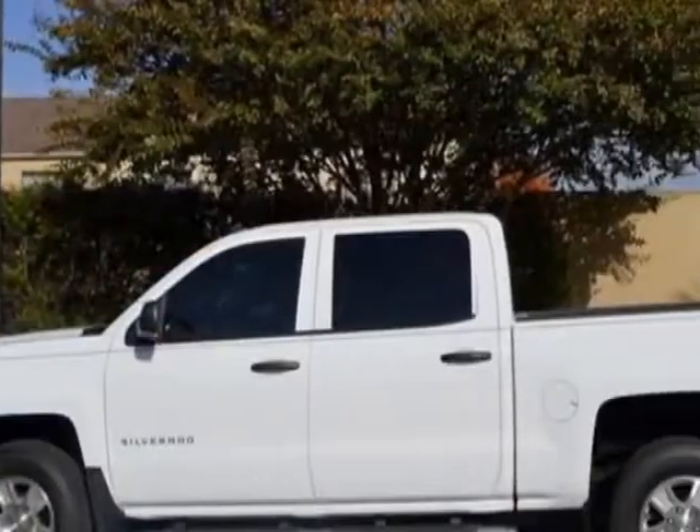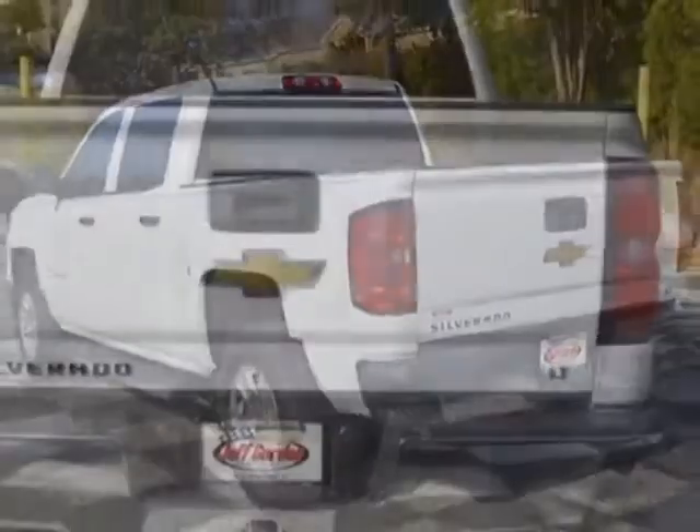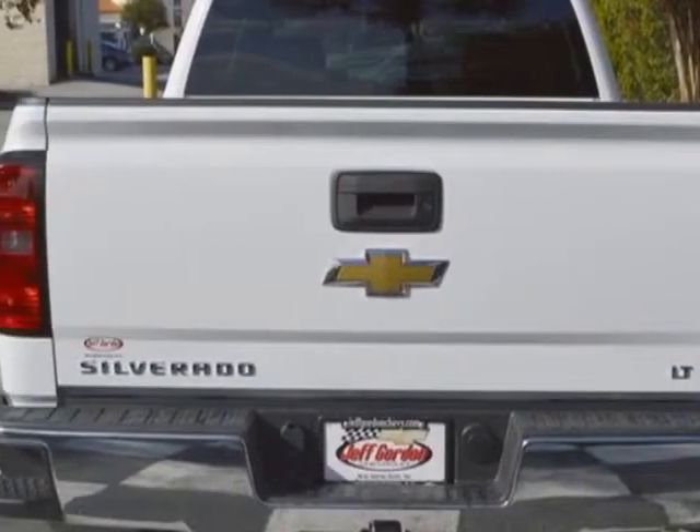This Silverado 1500 boasts a 4.3 liter engine and has a 6-speed automatic transmission. Another great feature is that this vehicle uses flex fuel.